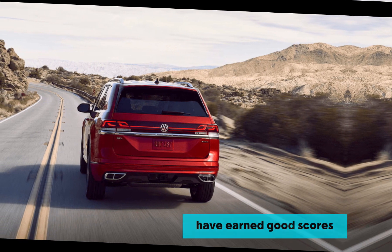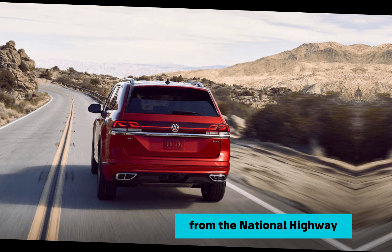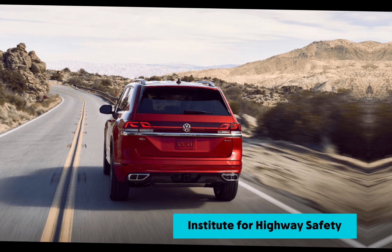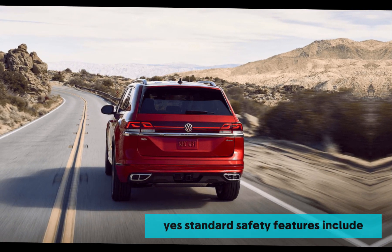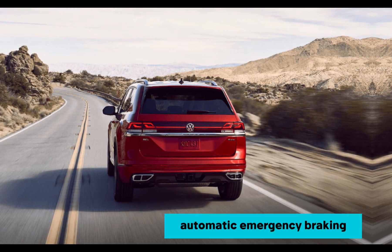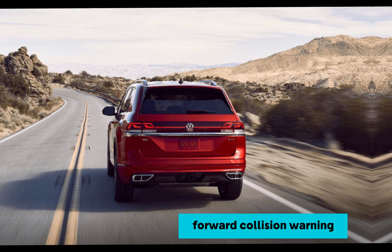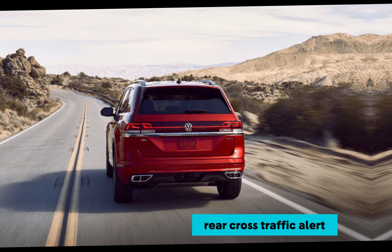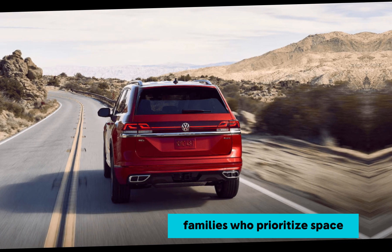The 2024 Atlas hasn't received official safety ratings yet, but previous models have earned good scores from the National Highway Traffic Safety Administration (NHTSA) and the Insurance Institute for Highway Safety (IIHS). Standard safety features include automatic emergency braking, forward collision warning, blind spot monitoring, and rear cross-traffic alert.